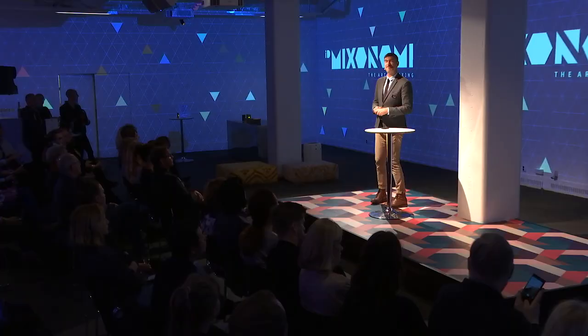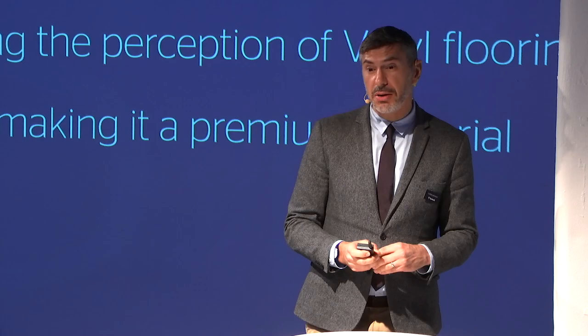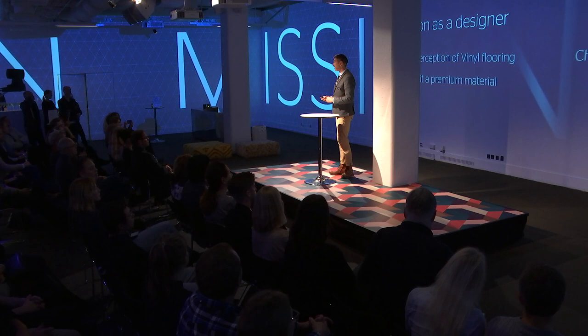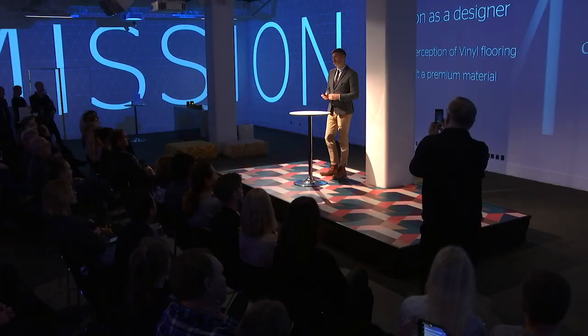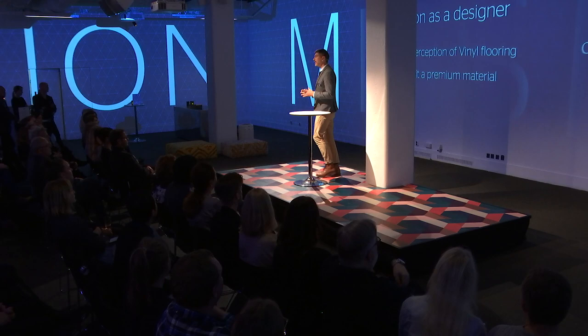You will understand a bit more why we're talking about art and mixing. This adventure started about three or four years ago. I was contacted by the big boss of Tuckett — I was intimidated at the time — and he said: we have a mission for you. And I realize I'm talking to architects and designers at the moment. He said: could you make vinyl a premium material? Could you repeat the question, please? Could you make vinyl a premium material? That was the pitch.